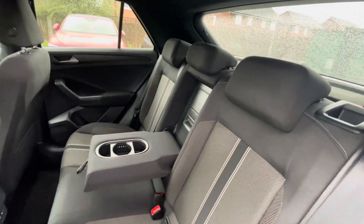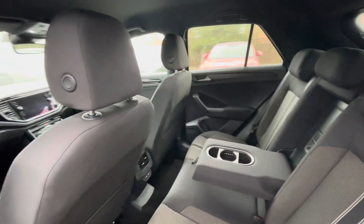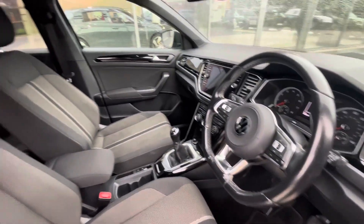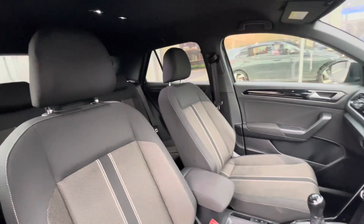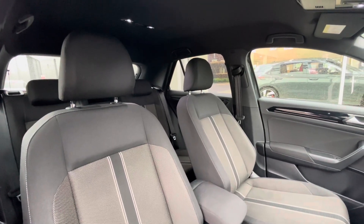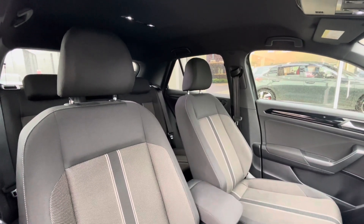ISO fixed points in the back for rear child seats, cup holders in the centre console, and as you can see it's got a well-maintained interior. We have the multifunction steering wheel giving access to the dashboard display, and a clean interior consisting of the Black Oak and Ceramic alongside the titanium black interior upholstery.